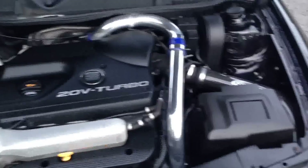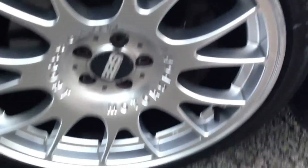The car sounds absolutely gorgeous. All the wheels are in very good condition — there are a couple of scratches on the rims, as to be expected.